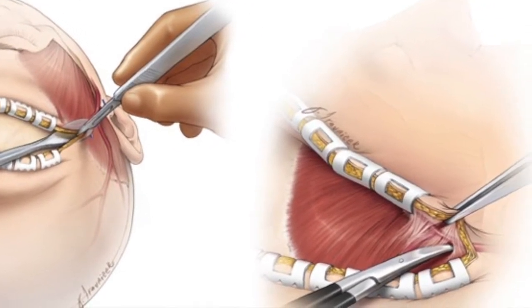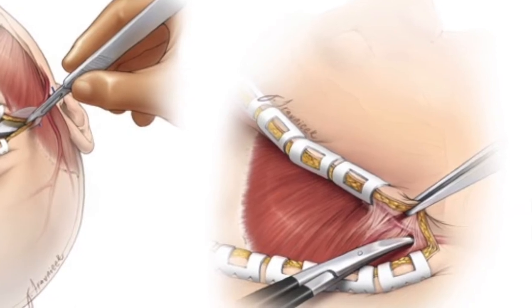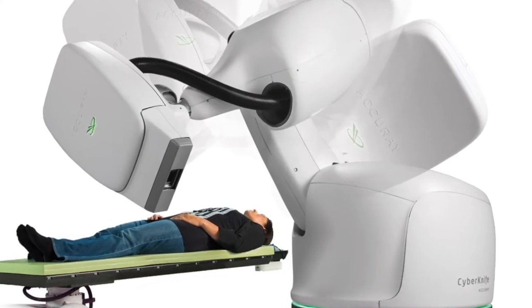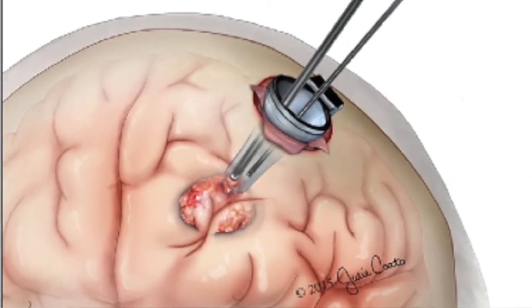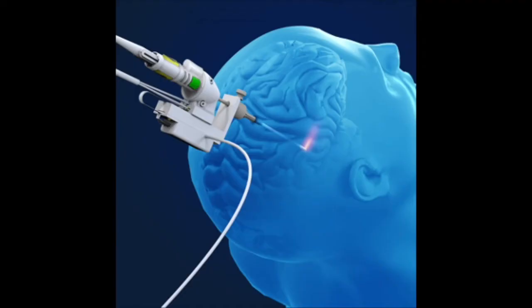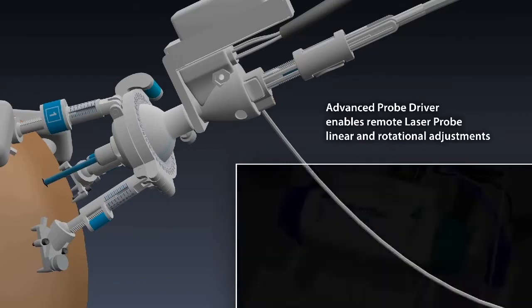But some patients may benefit from other types of surgery. That includes stereotactic radiosurgery, where a very focused beam of radiation is used to treat the tumor, or minimally invasive surgery using an endoscope, or in some cases a laser probe where a small incision is made, a laser is inserted into the brain, and the tumor is burned from the inside out.